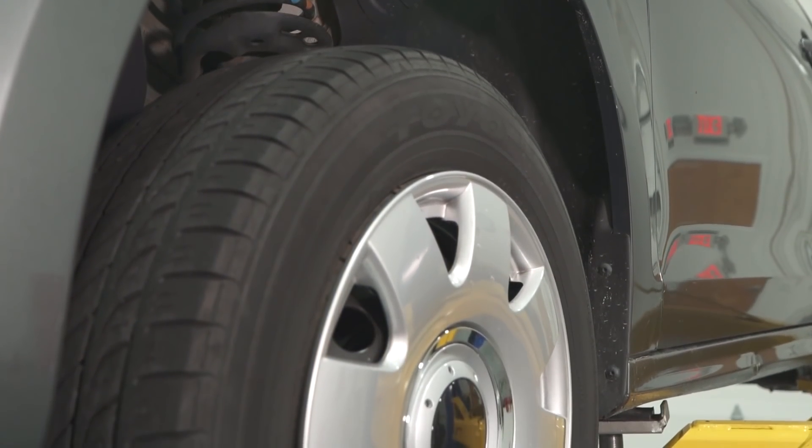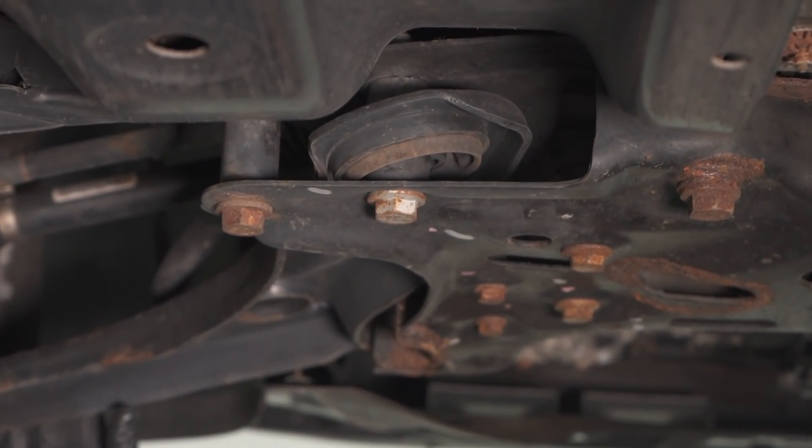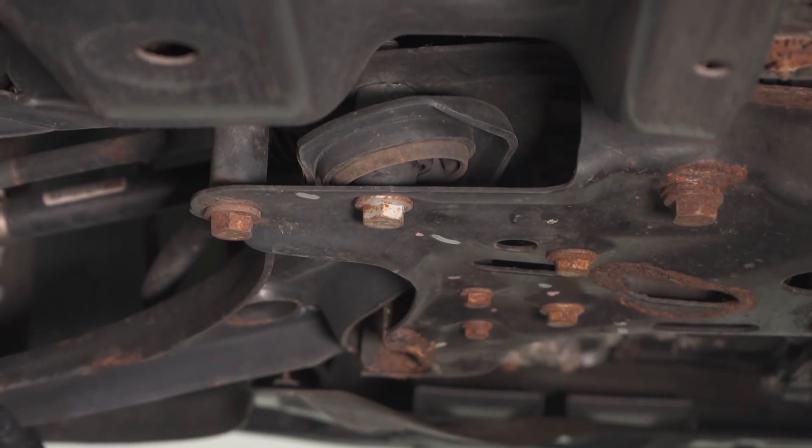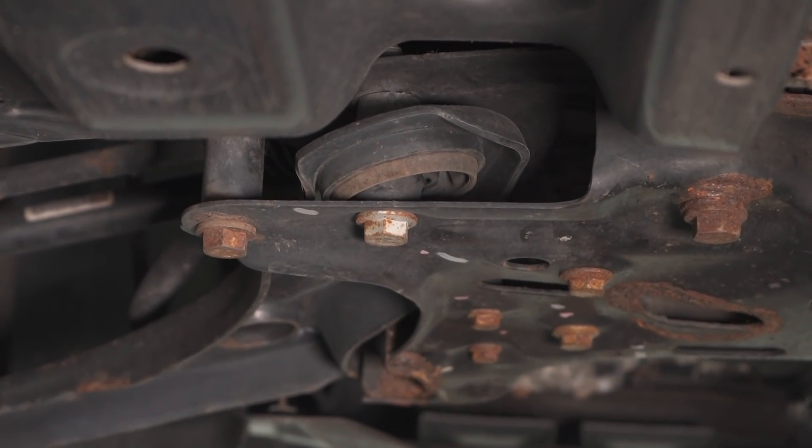Let's get under the car and I'll reveal it. Someone drove this car for quite a while considering how bad this is — it didn't happen overnight; they just kept driving. Take a look at the back of this control arm hockey puck bushing. Watch this. And guess what? Both sides do it.